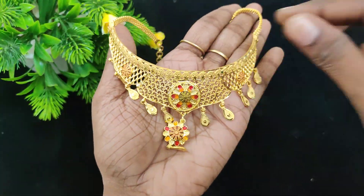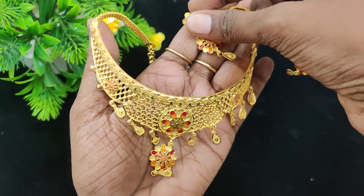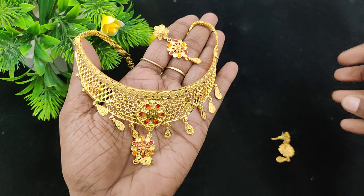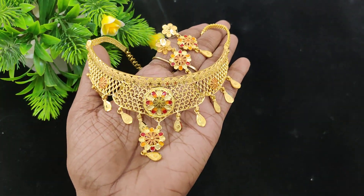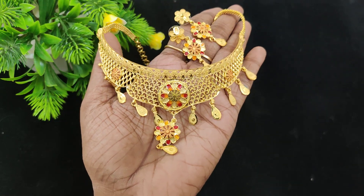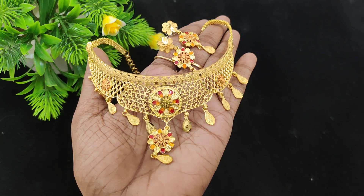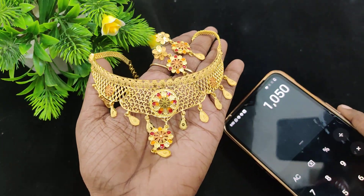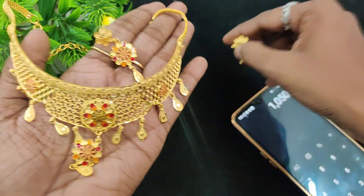If you want to buy 5-6 pieces, you can book at the offer price. If you want to buy 1 or 2 pieces, you can buy 1-2 pieces. The offer price is 1,050 with back side chain included.